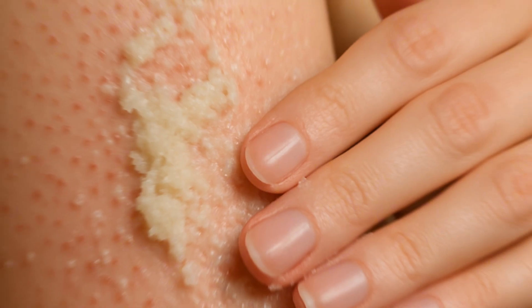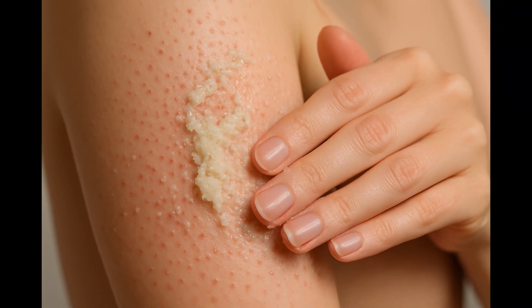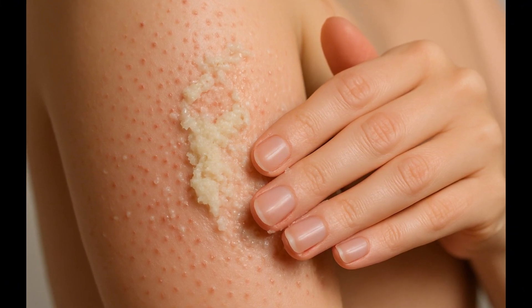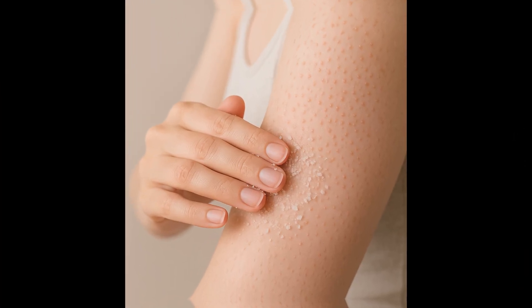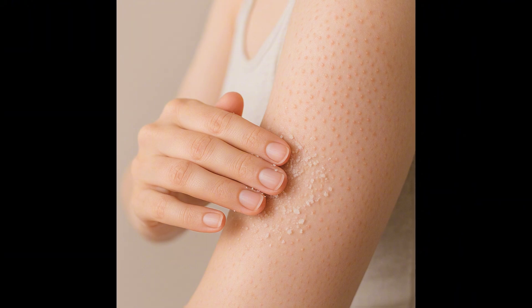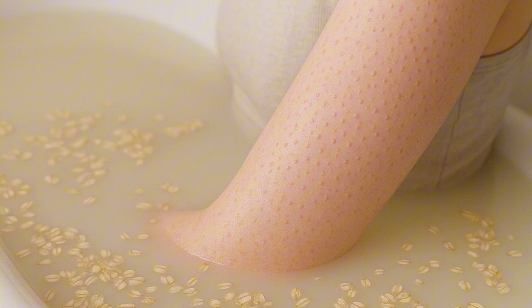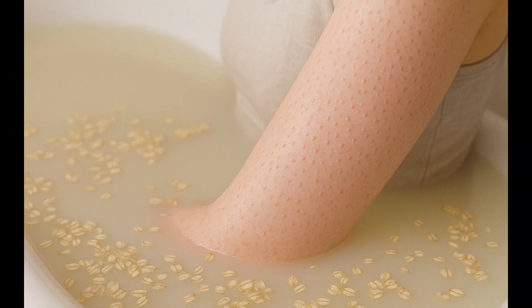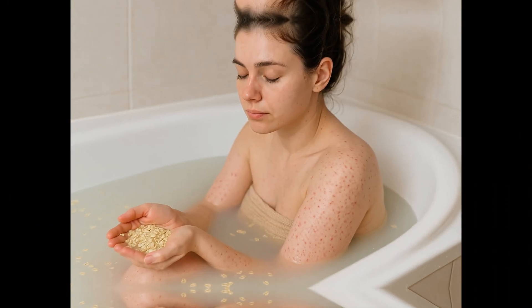Gentle manual exfoliation can also help by removing dead skin cells and smoothing out rough bumps. After soaking in warm water during a shower or bath, gently rub the affected area for one or two minutes. Then rinse with lukewarm water and pat dry. This method improves symptoms in about 40% of cases. Avoid harsh scrubbing, as it can worsen redness.